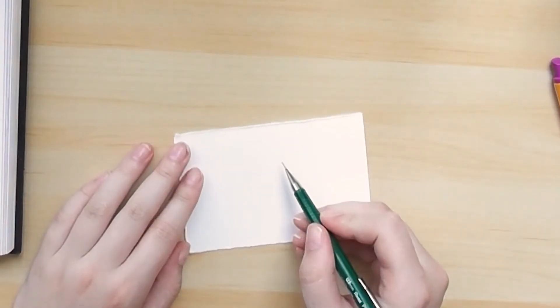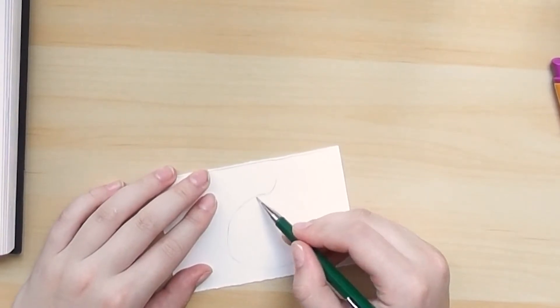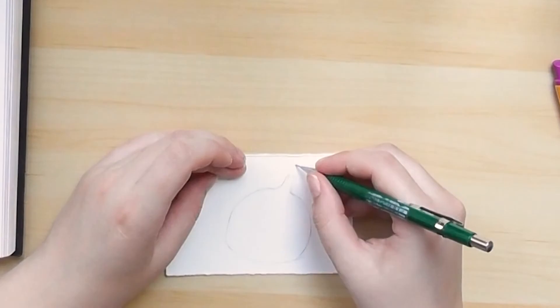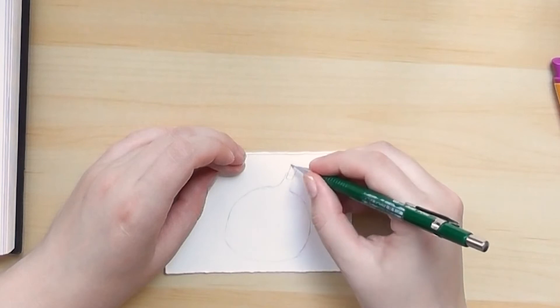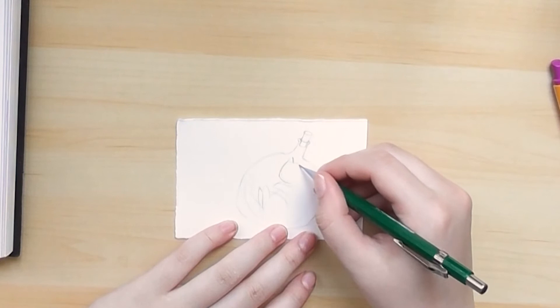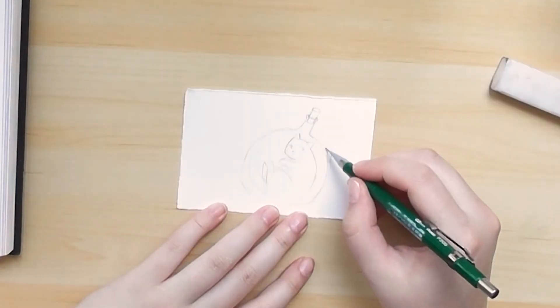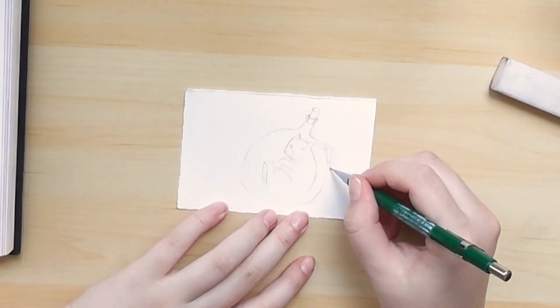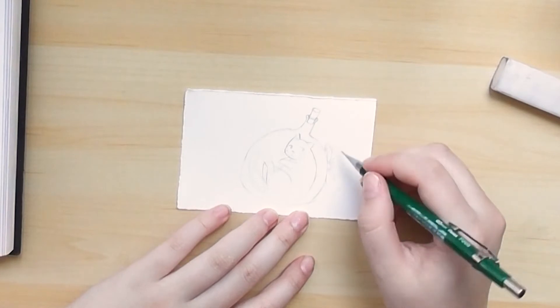Here you can see me starting to work on the mini original paintings. This paper is the Kenten Heritage hot press paper and it's 100% cotton — I just really love this paper. I bought it a while ago; I also bought some Arches hot press 100% cotton paper but I think I actually like this one even more. It's not that easily available in my local art stores.